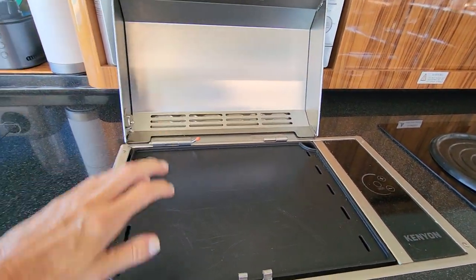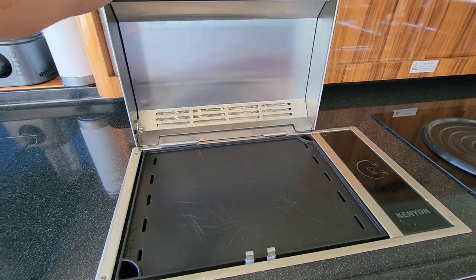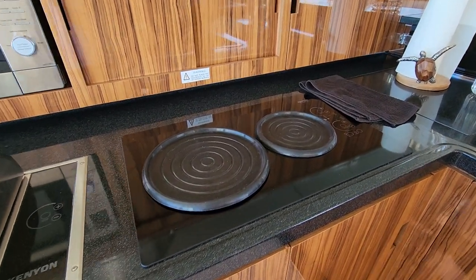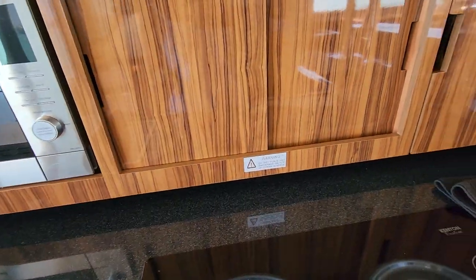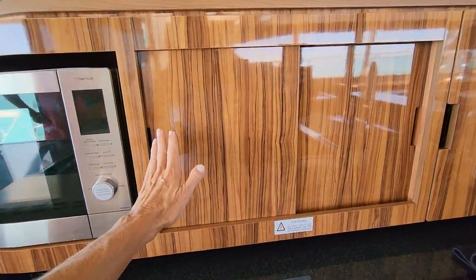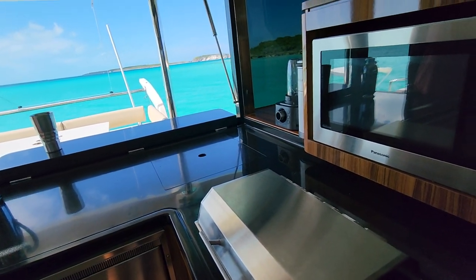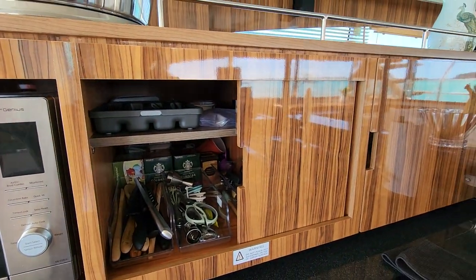We also have a grill with a griddle pan and grill pan that you can interchange — we reheat pizza, make pancakes, hash browns, and all that good stuff. It also has an induction stovetop, and we inherited a lot of great induction cookware when we got the boat. We have another griddle and grill upstairs too — the other night we had friends over and were cooking chicken on this one and veggies on the one upstairs.